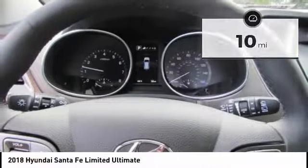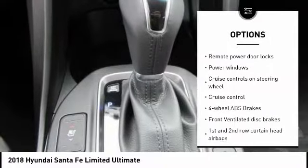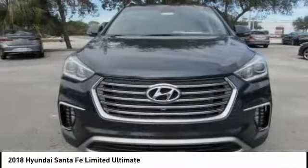Here are some of this vehicle's great options: power lift gate, navigation system, remote engine start, stability control, Bluetooth, passenger airbag, driver airbag, anti-theft security system, tilt and telescopic steering wheel, cruise control.